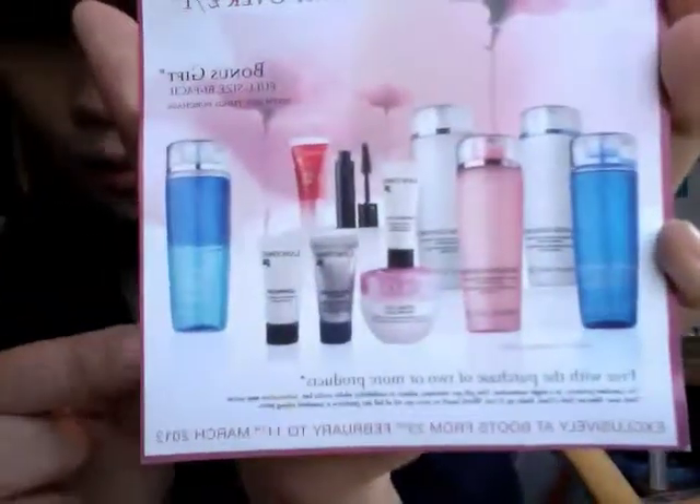If you buy more than two products, your third purchase comes with a full-size micellar facial makeup remover, which is this one. Oh, this is so attractive! I'm not a really big fan of Lancome though.